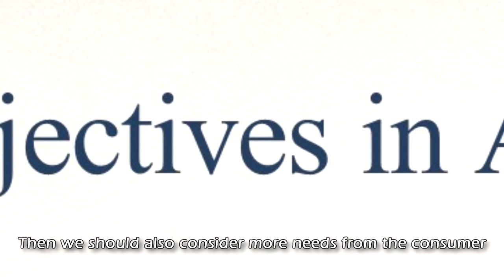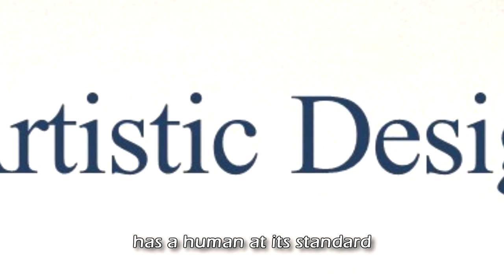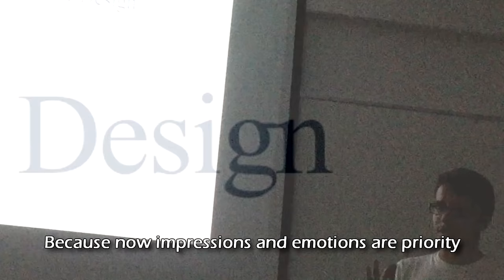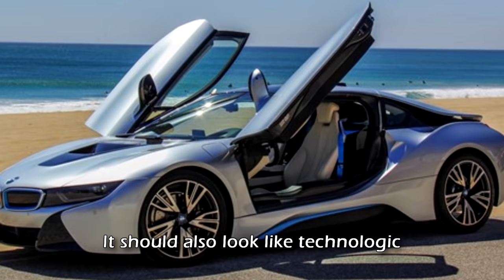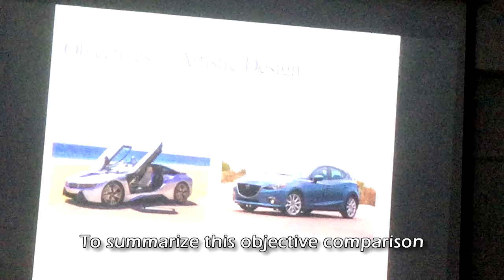If we want to compare this approach with artistic design, then we should also consider more needs from the consumer. This point is verified by Dr. Harvey Fischer in his 2016 book named 'Research Interactive Design,' that the goal of the design process has a human at its center — the human and his needs, his desires. Impressions and emotions are a priority. If the consumer wants more than one thing, the design must satisfy them as much as possible and make them feel that way. If you're building a car like the BMW i8, it should also look like technology. And if it's comfortable like the Mazda 3, it should also look like it — something beautiful, something worth paying for.